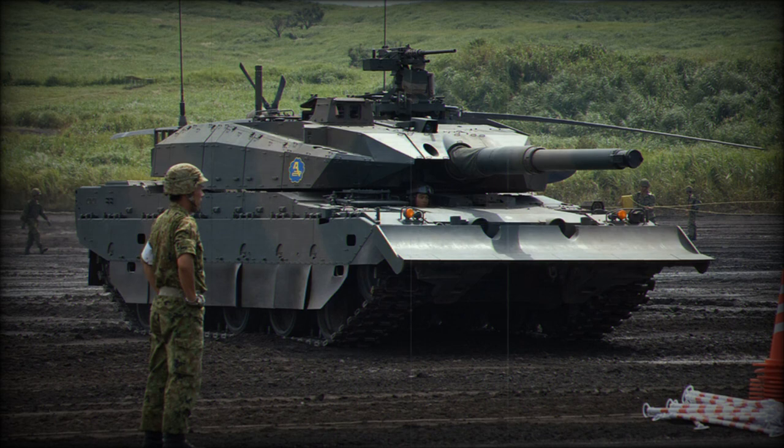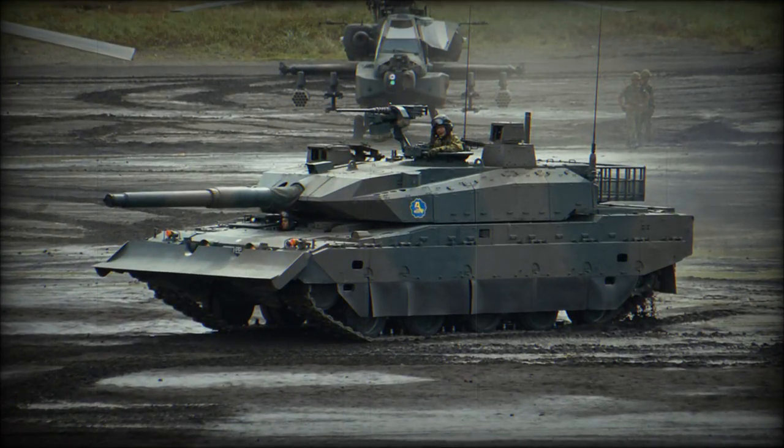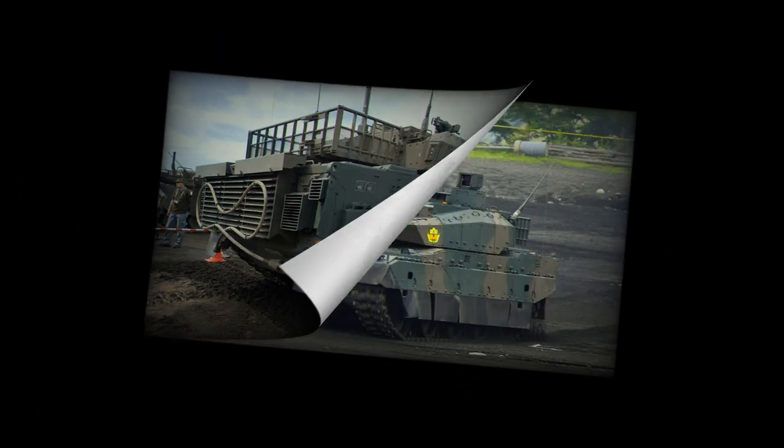The Type 10 main battle tank is also fitted with a state-of-the-art semi-active hydropneumatic suspension. The tank can sit, stand, kneel, or lean in any direction. This feature gives a number of advantages, especially when operating in mountainous terrain. Some tanks are fitted with a front-mounted dozer blade.